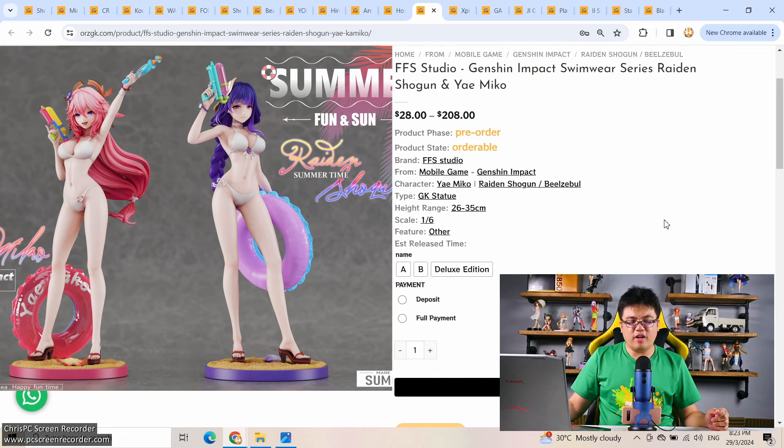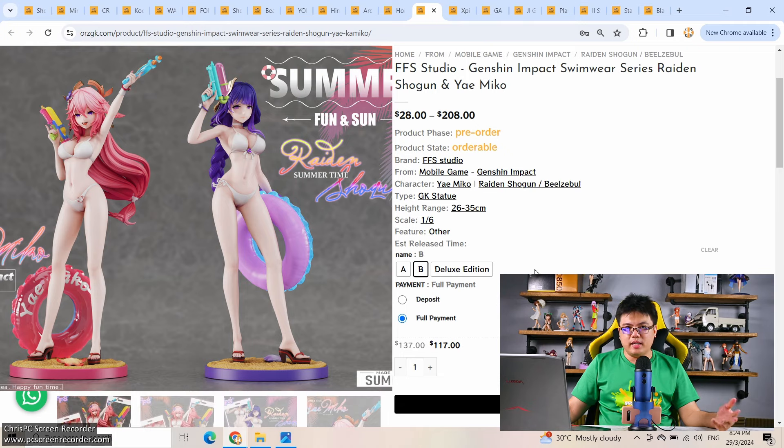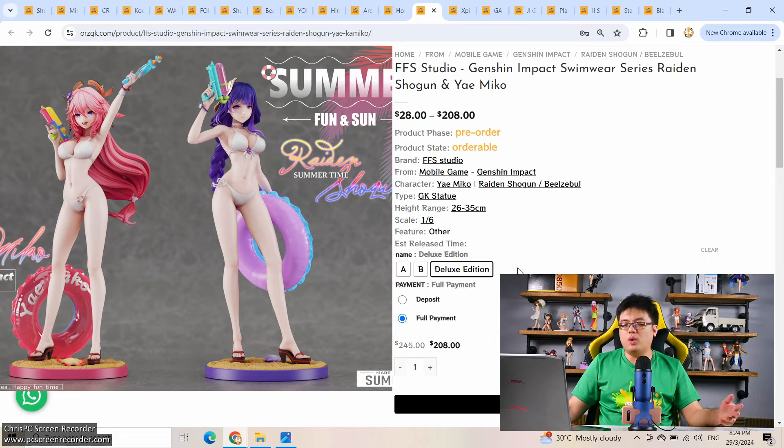From FFS Studio, we have a Swimwear Series Raiden Shogun and Yae Miko from Genshin Impact. This is really cheap — $117 each for a 1/6 scale bikini figure, or both in a deluxe edition for $208 with a small discount. As long as you don't mind lower detail levels — this isn't Wave Beach Queens, but 1/6 scale — this is a great buy. Yae Miko and Raiden Shogun are immensely popular, so I can see a lot of people buying this.